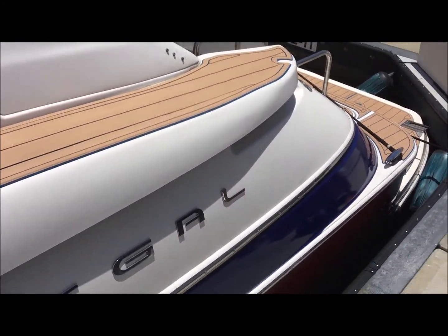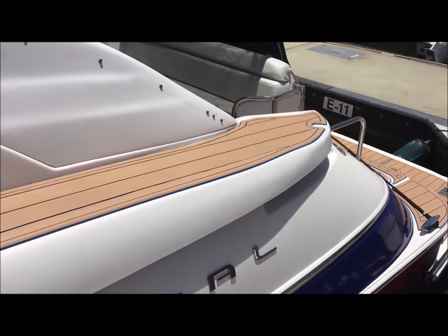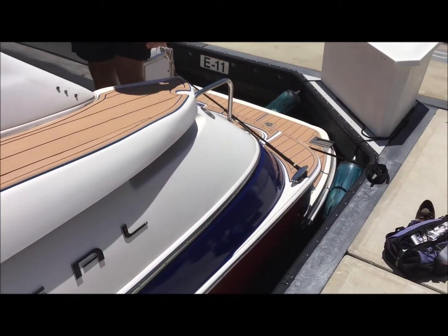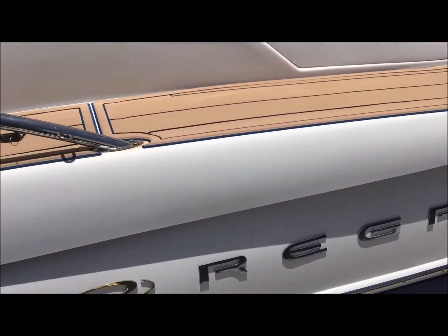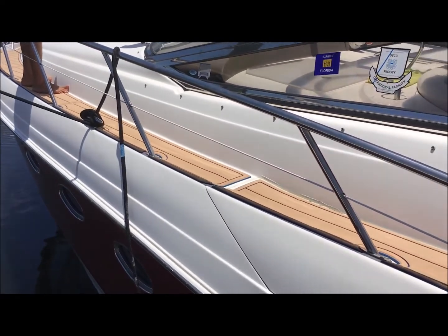This is class decking. And the name of the company is Florida Marine Decks. You guys are based in Fort Lauderdale, right? Pompano, okay, gotcha.